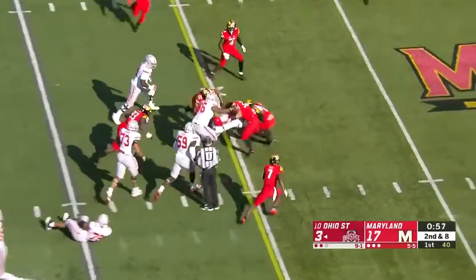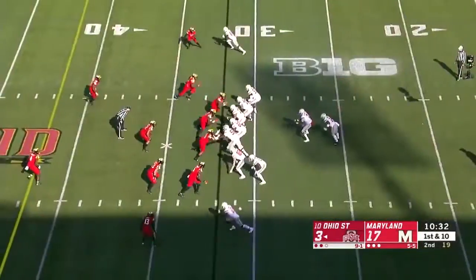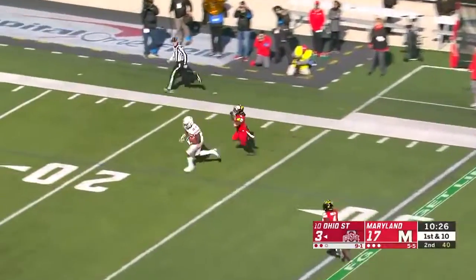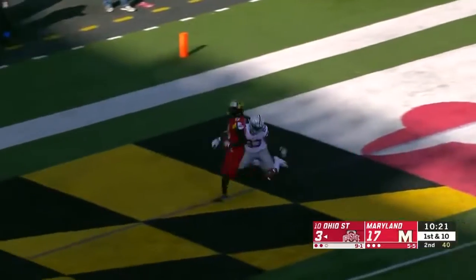Haskins keeps it. This was a point of emphasis — to try to get Haskins to run the ball. Ohio State takes over after the missed field goal, and they're going to take a shot off play action. Receiver wide open. It's McLaurin inside the 25, inside the 10. McLaurin, touchdown Buckeyes.